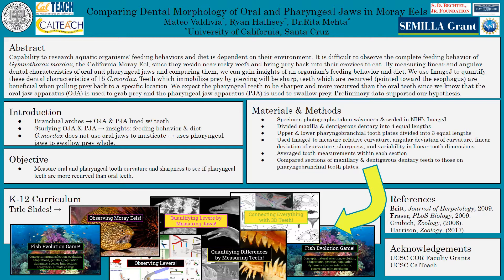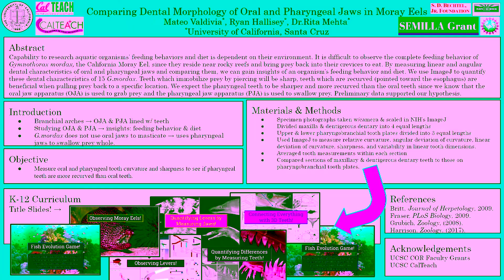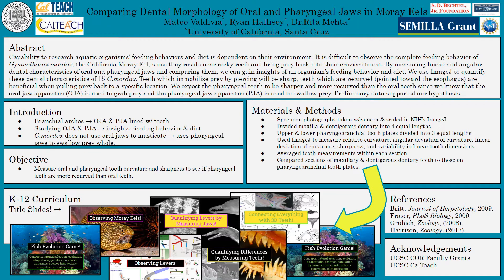By measuring linear and angular dental characteristics of oral and pharyngeal jaws and comparing them, we can gain insights into an organism's feeding behavior and diet. We used ImageJ to quantify these dental characteristics of 15 G. mordax. Teeth which immobilize prey by piercing will be sharp, and teeth which are recurved — pointed towards the esophagus — are beneficial when pulling prey back to a specific location.